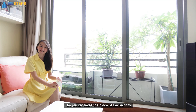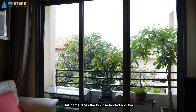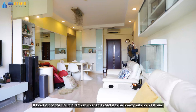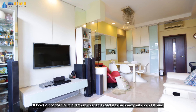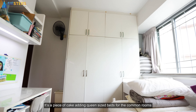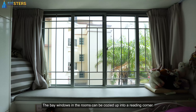This 3-bedded home I'm featuring has a total size of 1,291 square feet. The living and dining area are very spacious and you don't find sizes like these nowadays in newer developments. The first thing you would notice when you step into the unit would be the marble flooring, which is in excellent condition. All it needs is a polish and it will look as good as new. The planter takes the place of the balcony, which translates to more usable space in the living room.